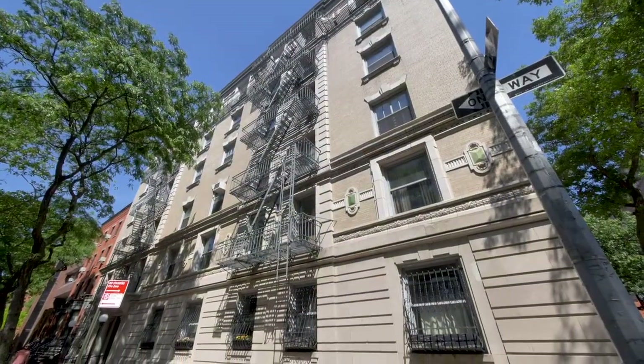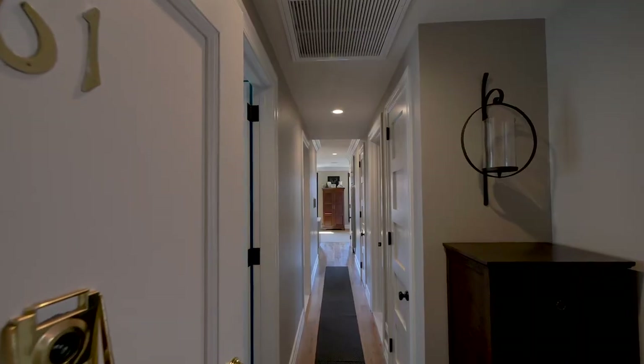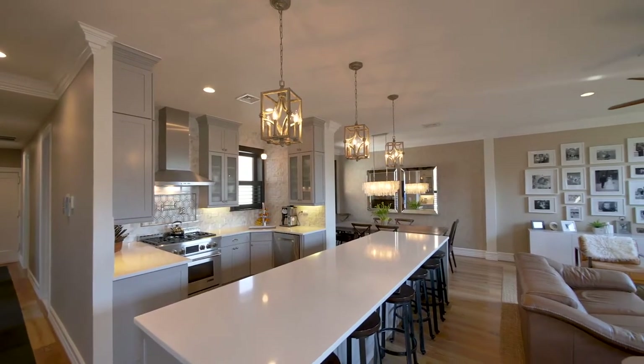Occupying the top floor of this impressive building, the apartment is accessed by elevator, and from the moment you enter you are immersed in a wonderful example of quality urban living.